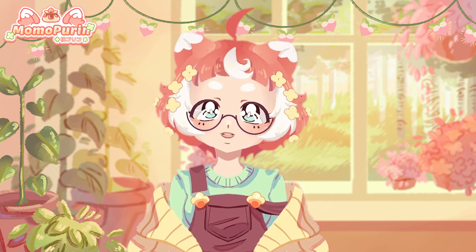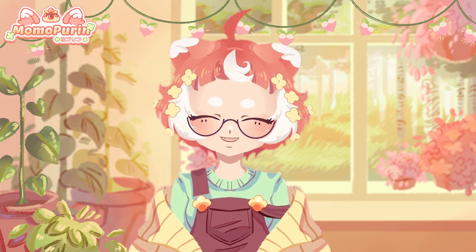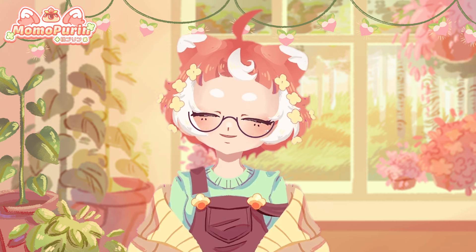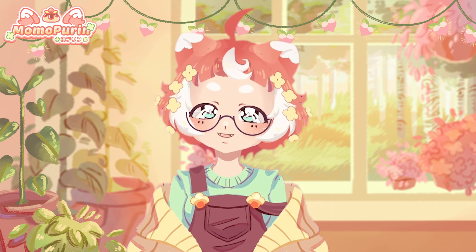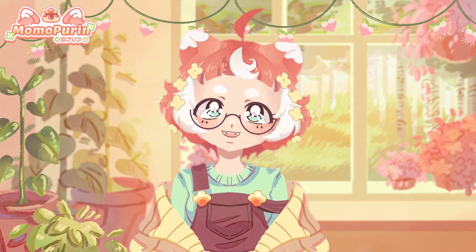So today let's take three characters and turn them into magical girls! This video was supposed to come out before Halloween but I got really busy, and I'm going to be honest, I didn't like the first designs I came up with so I had to redo this whole video. But now without further ado, let's get to it!